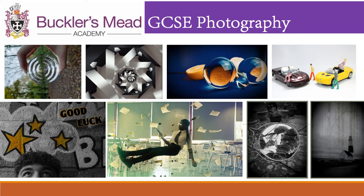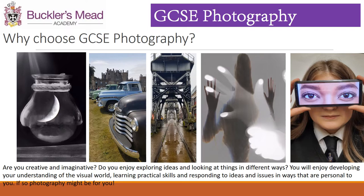Hello and welcome to GCSE Photography for students thinking about choosing photography at GCSE at Bucklersmead Academy. Why choose GCSE Photography?